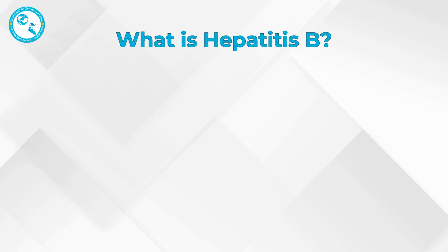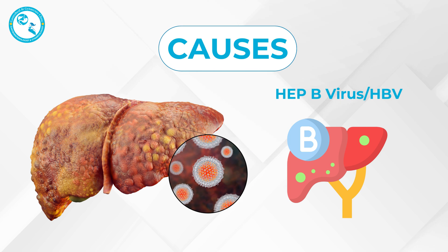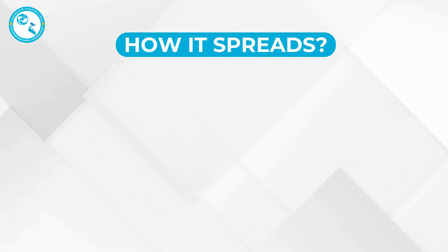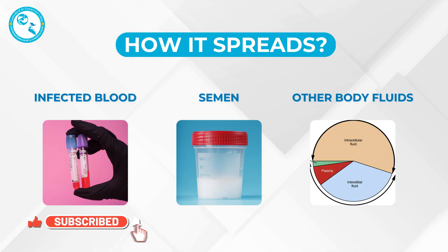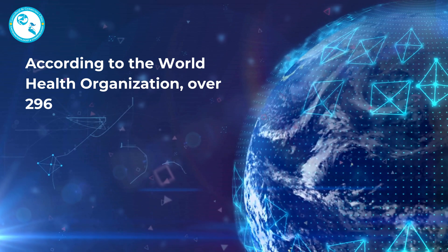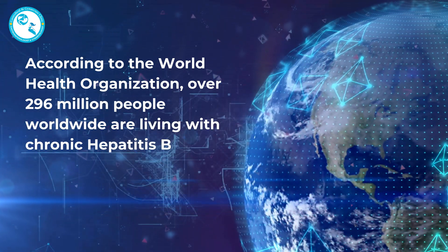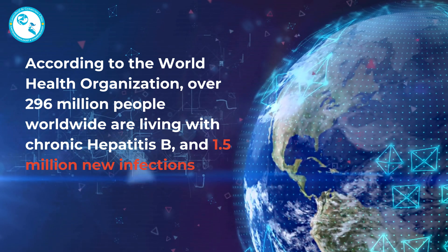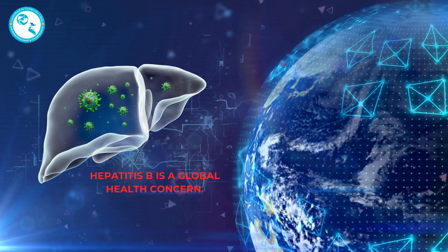What is Hepatitis B? Hepatitis B is a viral infection that primarily targets the liver. It's caused by the Hepatitis B virus, or HBV, and it spreads through contact with infected blood, semen, or other bodily fluids. According to the World Health Organization, over 296 million people worldwide are living with chronic Hepatitis B, and 1.5 million new infections occur every year. Hepatitis B is a global health concern.